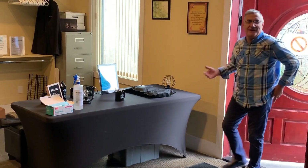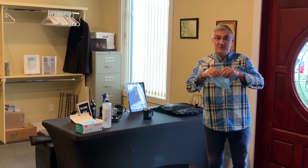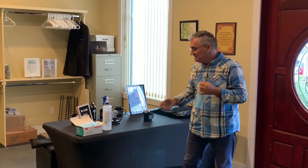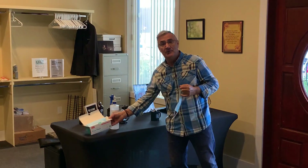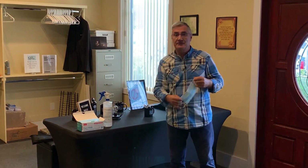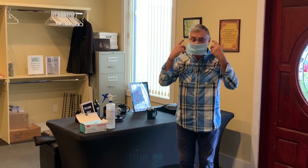Here we are inside the lobby area. We're going to find our welcome table with our welcome team welcoming you. If you don't have a mask with you, we have masks available for you, as well as sanitizers. Our team is going to serve you at the sanitizer station, so please put on your mask here in the lobby.